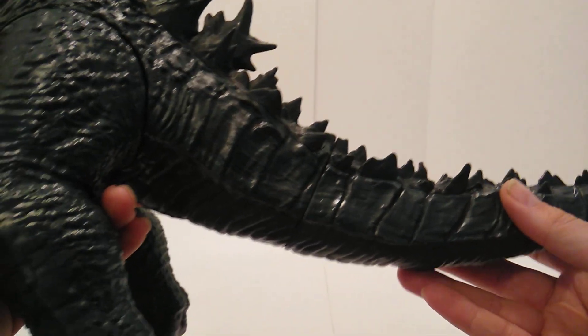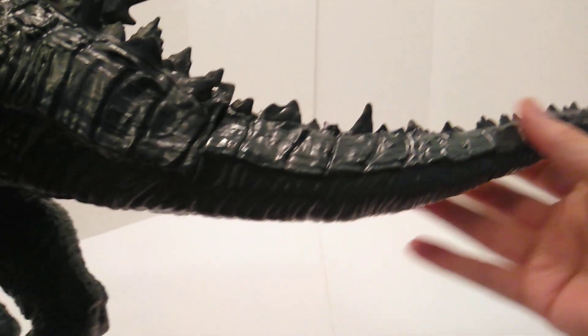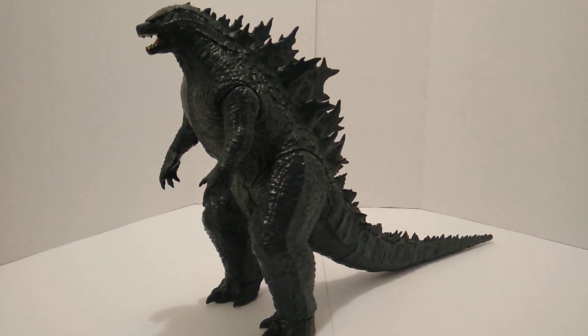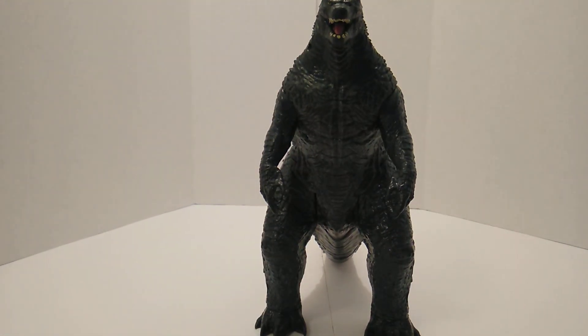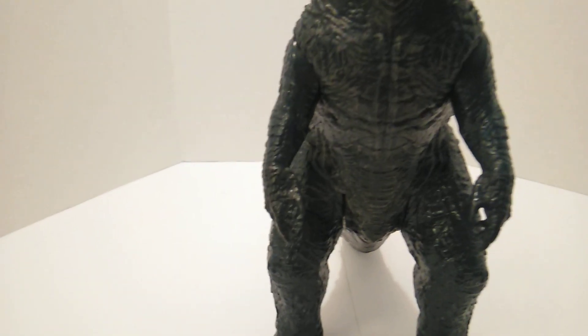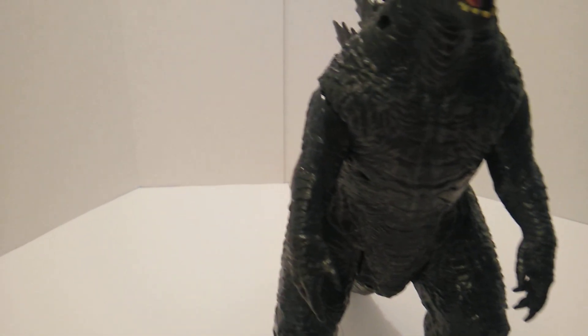Other than that, the main standard articulation is the arms and the legs. If you want to count the tail pieces as well, that would be about six points of articulation total. The color is a dark grayish color on the stomach in the front, kind of like a charcoal gray wash.